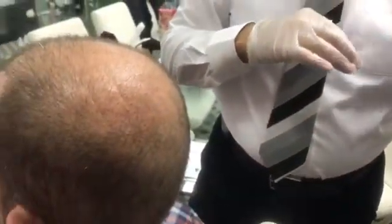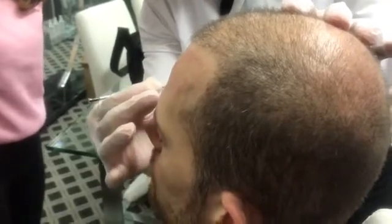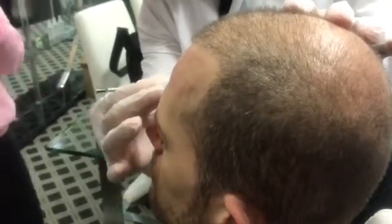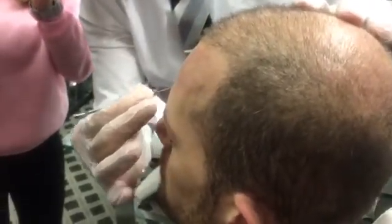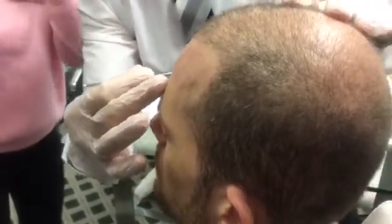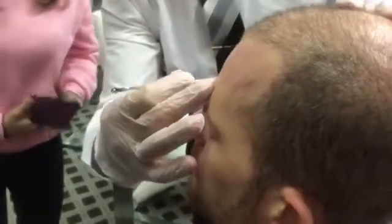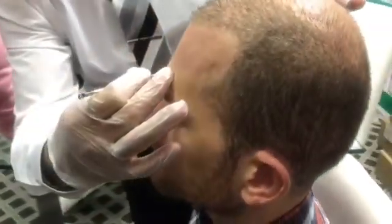We've got a pretty good sample. Near the eyebrows, usually it's also the area where more mites will come, because they usually live under the hair follicles near the eyebrows.